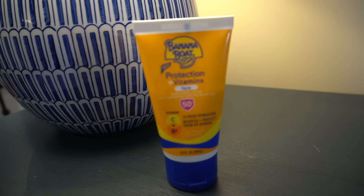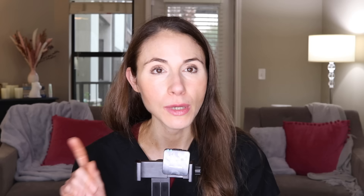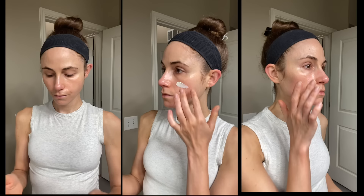Coming in at number one is a sunscreen I discovered last year in the drugstore from Banana Boat — Protection Plus Minerals SPF 50. This is a water-resistant sunscreen for the face. Banana Boat has a few sunscreens with similar packaging, but the one that specifically says for face is fragrance-free, which I prefer, especially in sunscreens — anything like a moisturizer I'm going to leave on my skin. I go out of my way to avoid fragrance because it's irritating, oftentimes triggers a headache, and I find it aggravates facial redness, plus it's a really common allergen in skincare products.